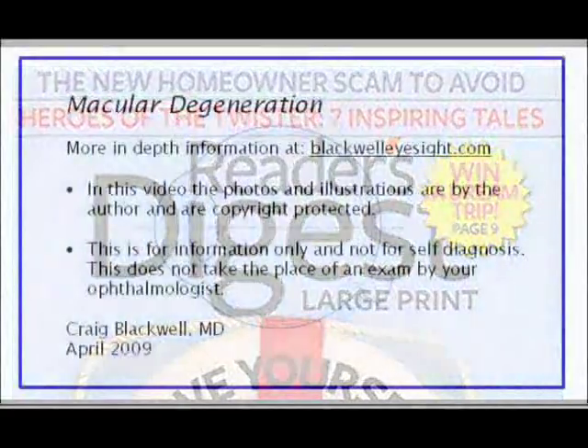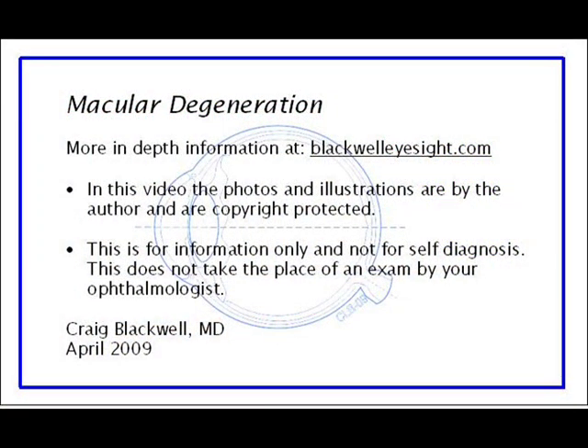This summary is meant for your education and does not replace examination and discussion with your ophthalmologist. More information is available at blackwelleyesight.com. Thank you.